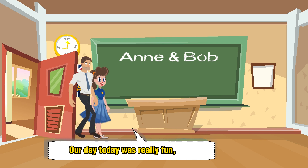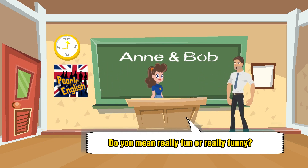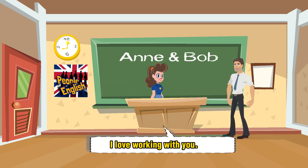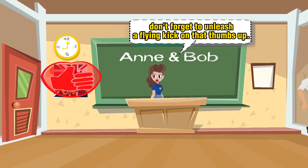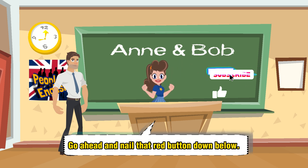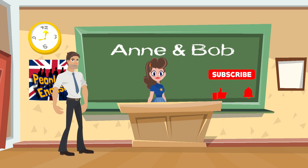Our day-to-day was really fun, wasn't it, Bob? Do you mean really fun or really funny? Oh, Bob, you make me laugh. I love working with you. And if you're enjoying our classes, don't forget to unleash a flying kick on that thumbs up. And if you're not subscribed yet, what are you waiting for? Go ahead and nail that red button down below. Bye, bye, bye!